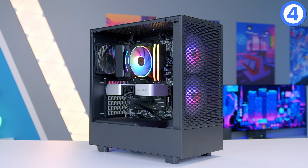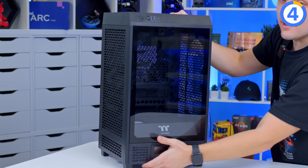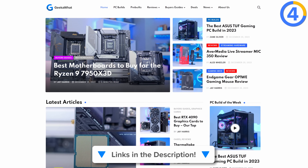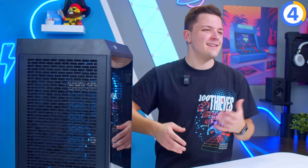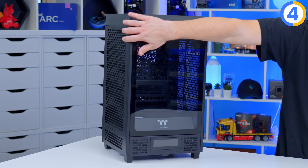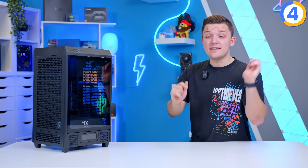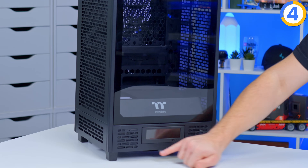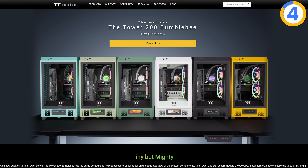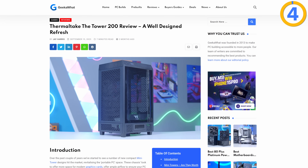Stepping up in budget, a great example of innovation is the Thermaltake The Tower 200 — one of our editor's picks. It reimagines what a case can be: the motherboard mounts on the rear tray like normal, but the GPU sits vertically down the side of the case. This prevents GPU sag, gives the graphics card dedicated airflow from copious mesh panels, and embraces a chimney-style airflow design pulling air in from the bottom and exhausting it out the top. Cool additional upgrades include a little screen that displays key info like CPU and GPU temperatures. The case is compact, well-built, and available in a wide variety of colours.